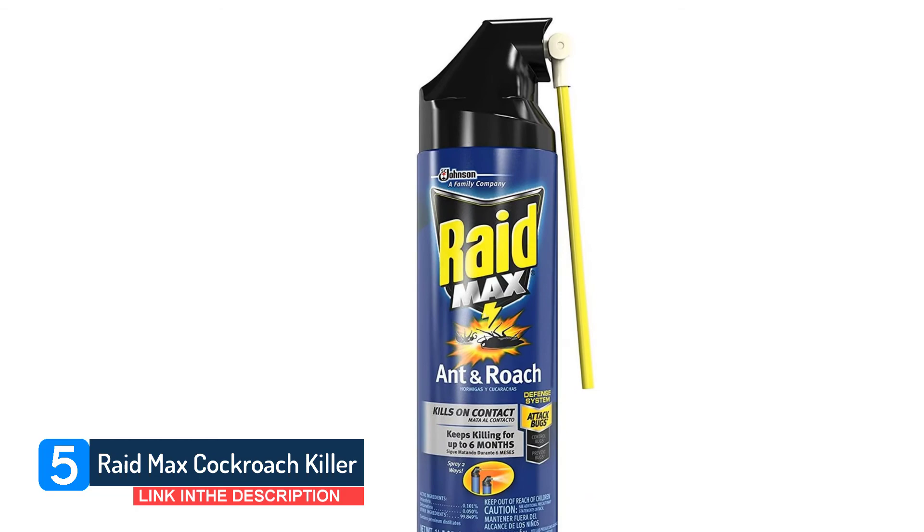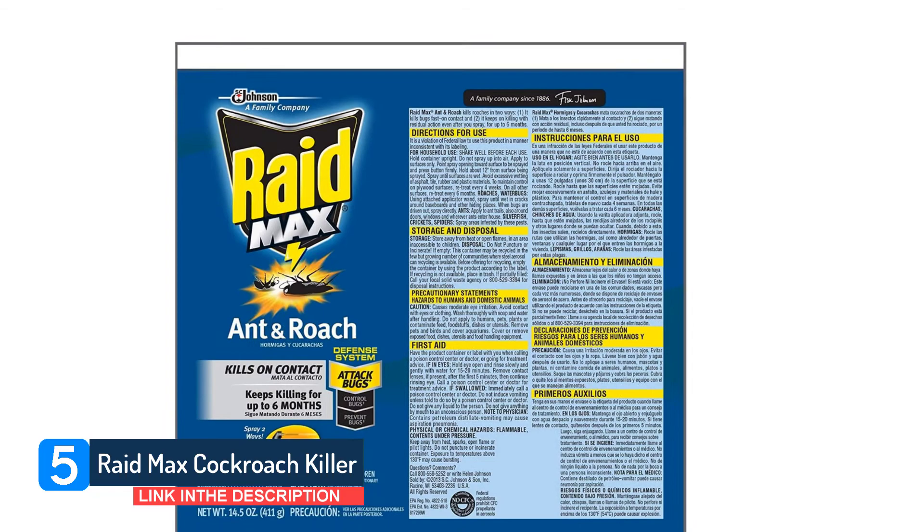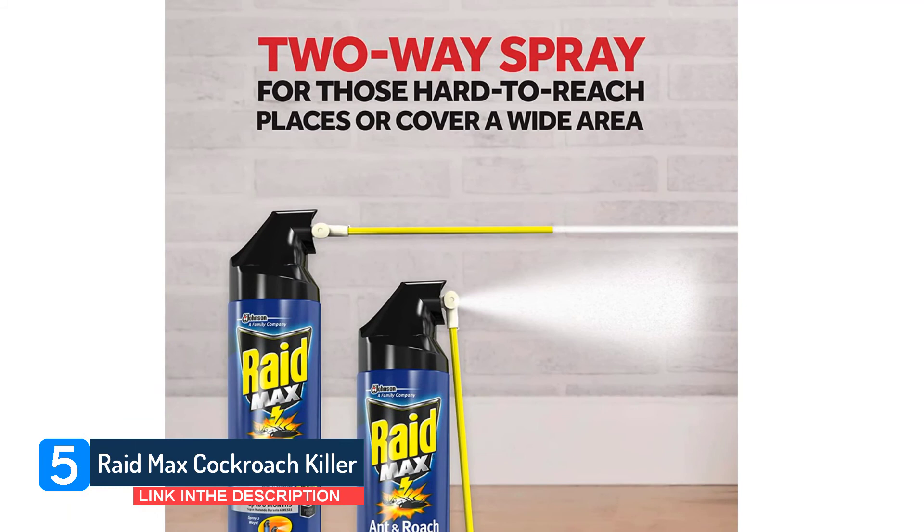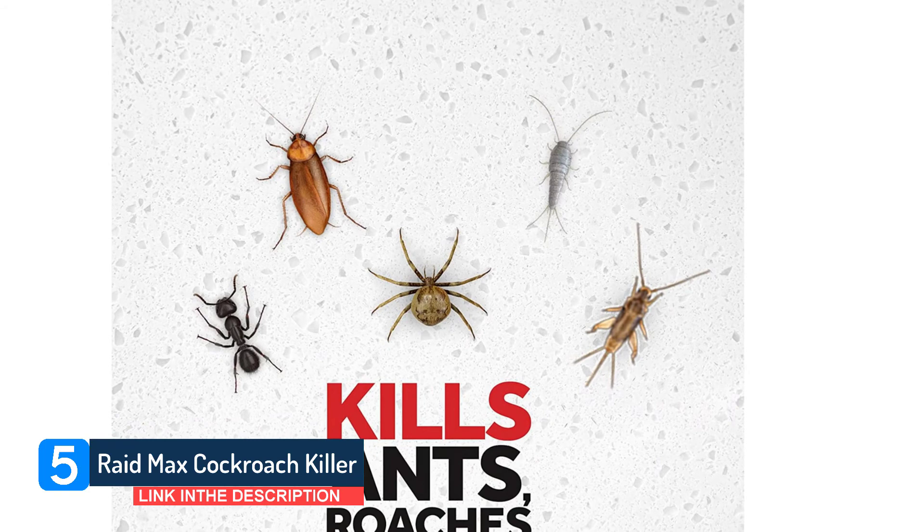SC Johnson is a family company dedicated to innovative, high-quality products and excellence in the workplace for more than 60 years. They have a long-term commitment to the environment and the communities in which they operate. Based in the USA, they've spent decades studying how to fight bugs in one of the world's largest private commercial entomology research centers, developing products designed to kill pests.